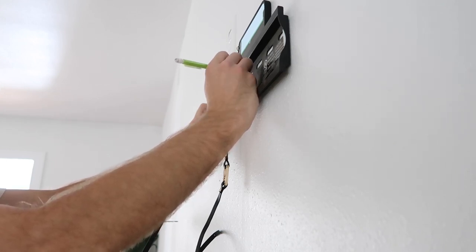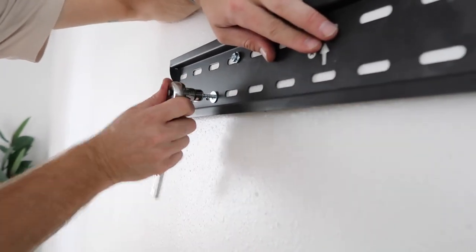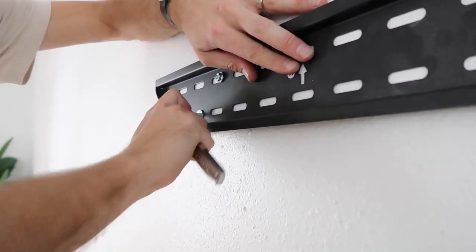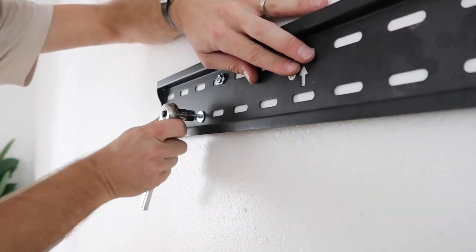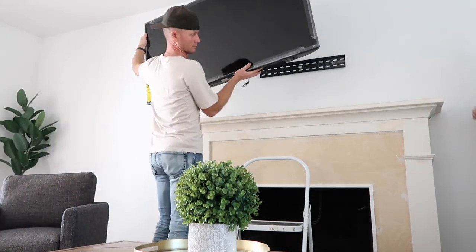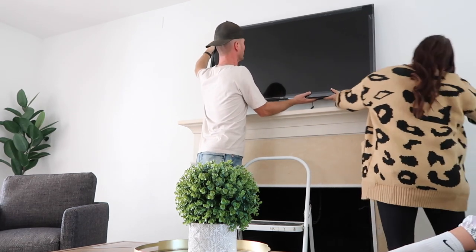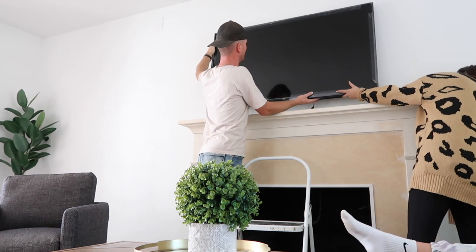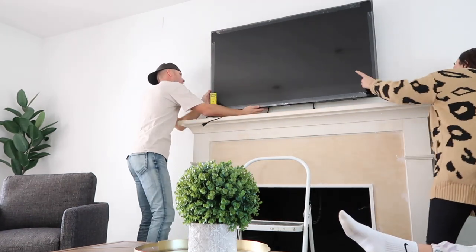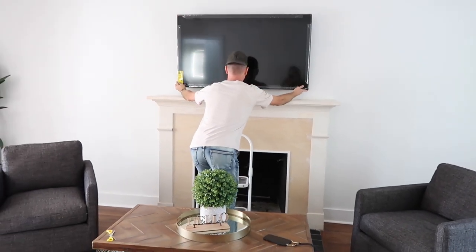Now we're going to move on to hanging the TV. Chase has hung so many TVs in his life — I think he could do it in his sleep. We were worried about these walls because it's an older house, but it worked perfectly and was smooth. We did go with some really large TVs because Walmart was having a sale and it just worked out perfectly. We got bigger TVs for a smaller price — you've got to love the holiday time with all the Black Friday sales.